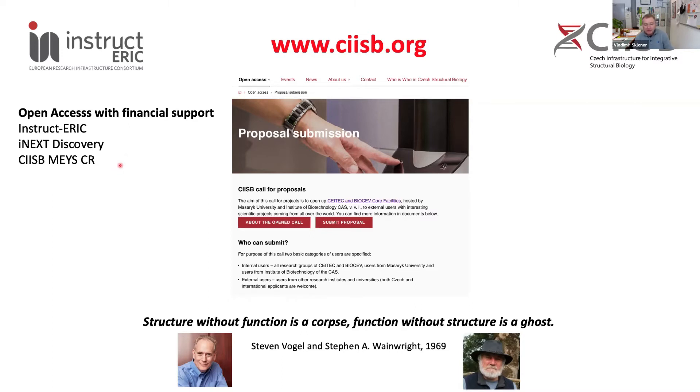Before I introduce the speakers, I would like to remind you that the session will be recorded. If you have questions at the end of each lecture, please ask them through the Q&A written form, as it will speed up the answers. I will read the questions and the speakers will respond. If there is any urgent need to communicate directly, please raise your hand in the lower panel and you will be allowed to speak to the audience.